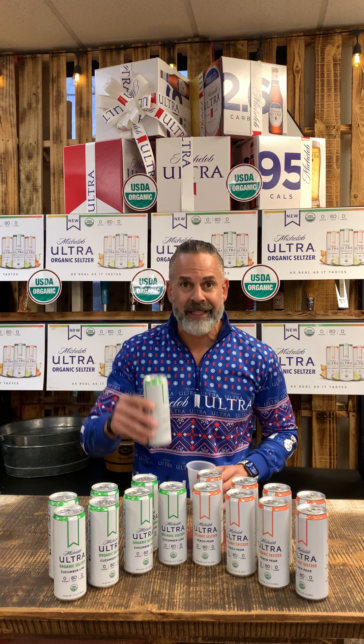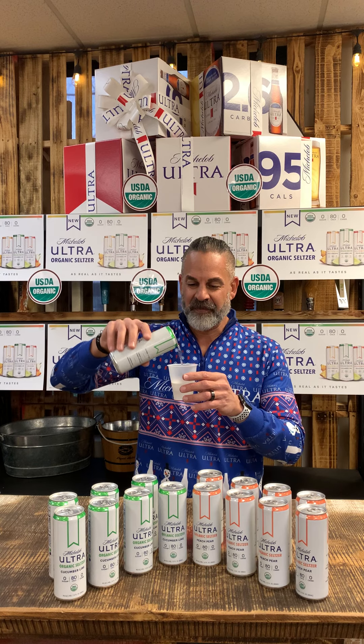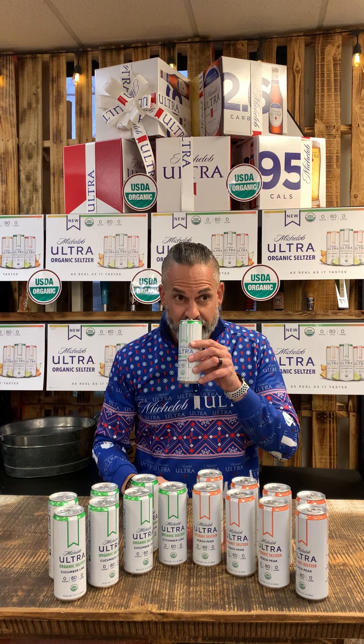Cucumber lime — making sure I got the names right. Let me smell it. Man, it smells like cucumber, like fresh-cut cucumber. That's the aroma I'm getting out of the can. That fresh, just that fresh-cut, crisp cucumber smell.